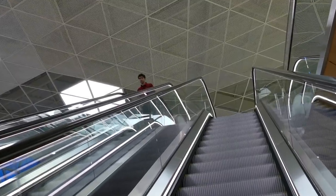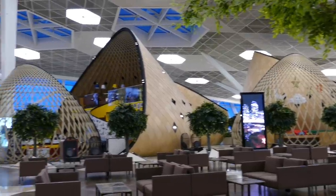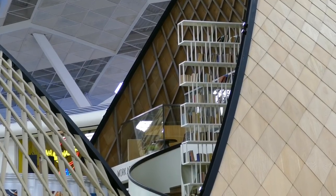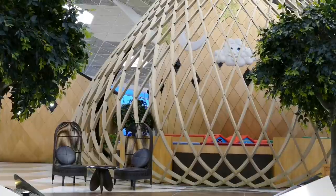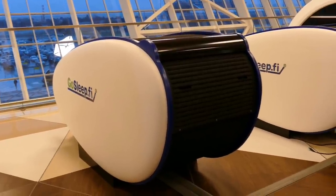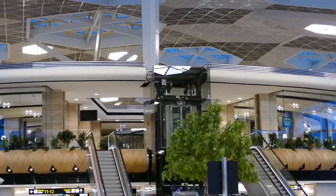Passport control and the departures level is located upstairs on the first floor. Again, the unique design continues here. All of the spaces are broken up with these weird half-shell pod things. They contain everything from cafes to children's play areas, and there are also some sleeping pods which I noticed. I wonder how often they get used — I'm not sure how many people actually connect here in Baku.